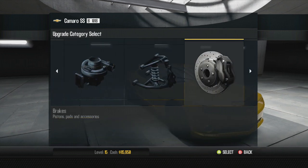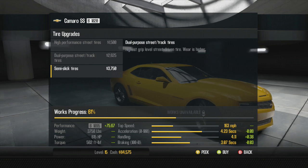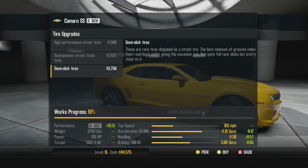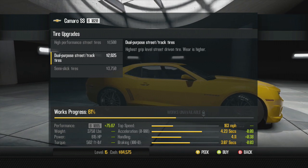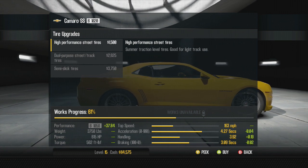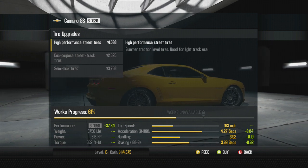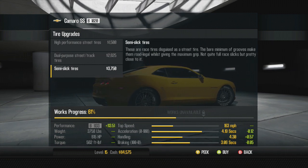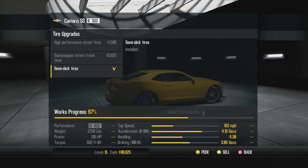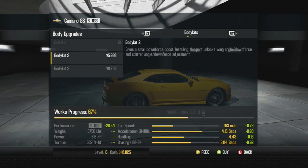Full-on racing brakes, and for tires we want solid traction but also want handling to go up. The semi-slick tires actually increase handling to 4.3 compared to the other tires, and give us 4.19 on acceleration. The semi-slick tires are actually better than all those others - that's pretty dope.